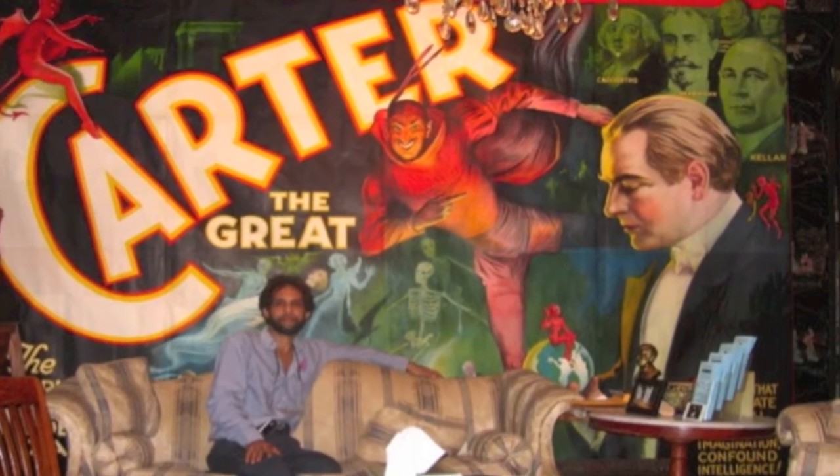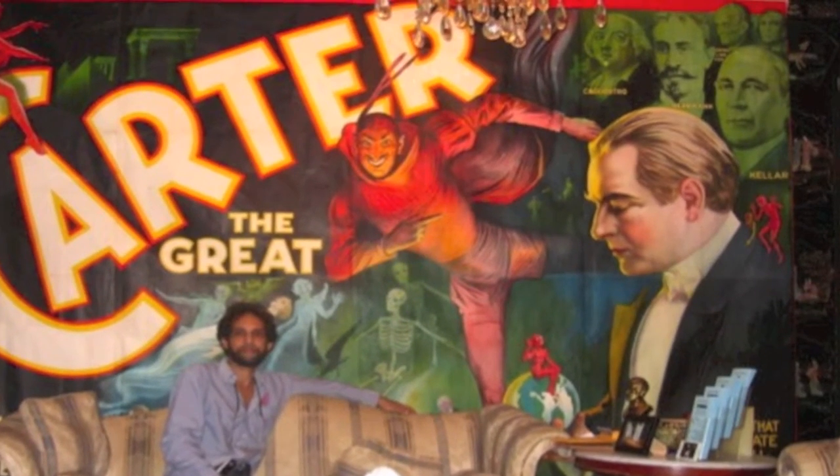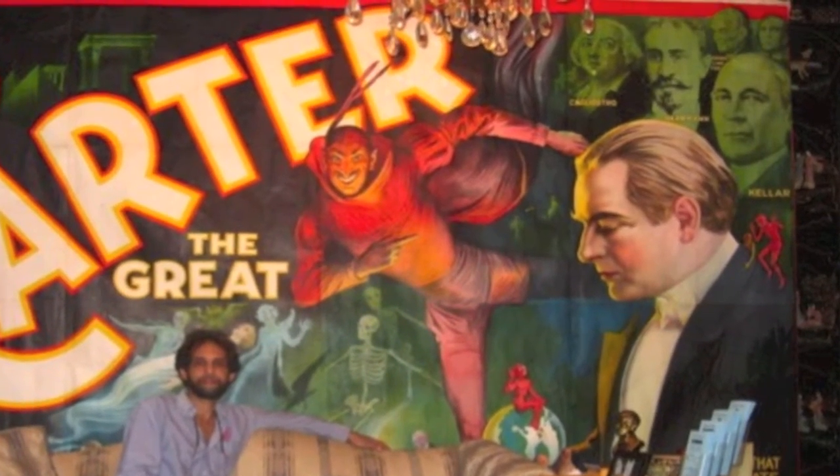But what happens if your rare poster is damaged or is in poor condition? Can you restore it? Should you restore it? Our next speaker is here to answer those questions. He's both a collector of magic posters and the creator of MagicPosterGallery.com. He's a frequent lecturer at these events and others, a dedicated dealer. Welcome, please, Charles Green III.